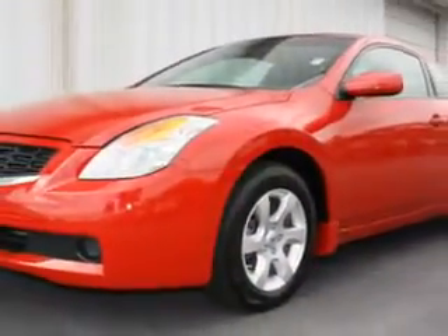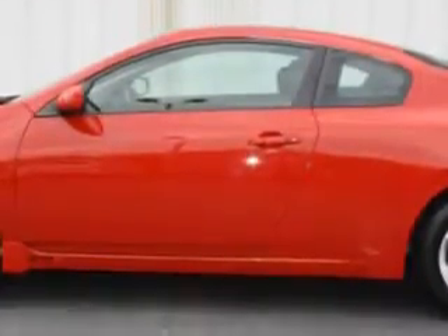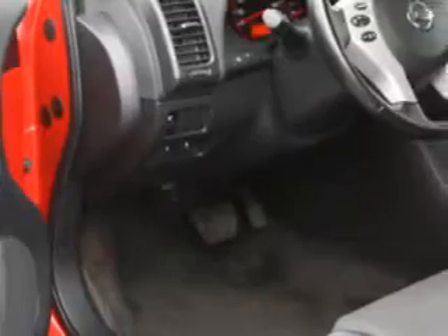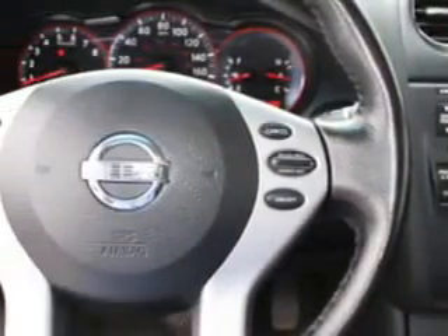Enjoy an exceptional 31 miles to the gallon on this great car with features like cruise control, air conditioning, vanity mirrors, side impact door beams, tire pressure monitor, EBD electronic brake disc, EBA emergency brake assist, and much more.